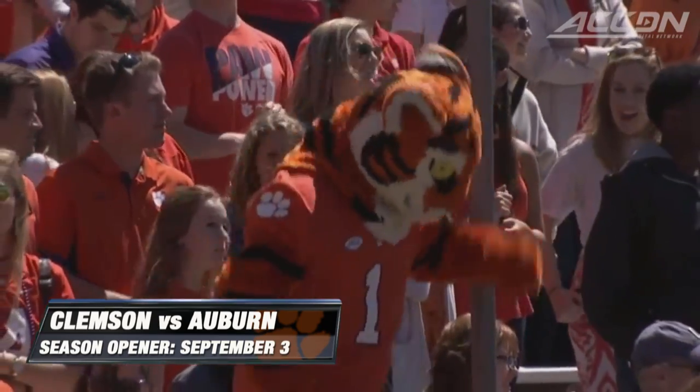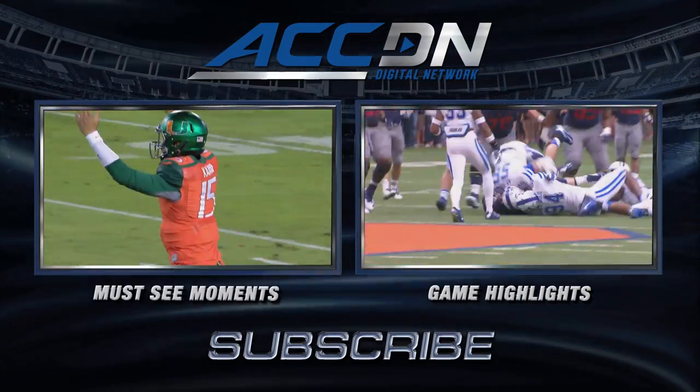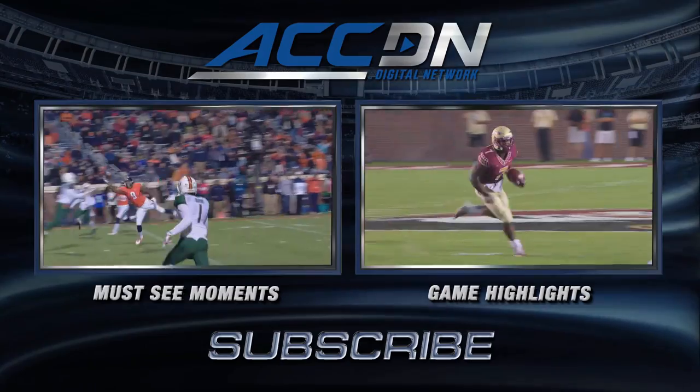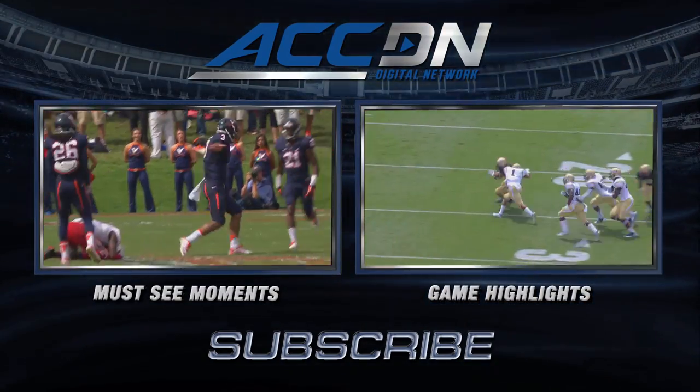This is the ACC Digital Network — we are the official home of ACC football. For must-see moments, click the box on the left. For game highlights, click the box on the right. And for everything else from the ACC Digital Network, subscribe now. Do it!